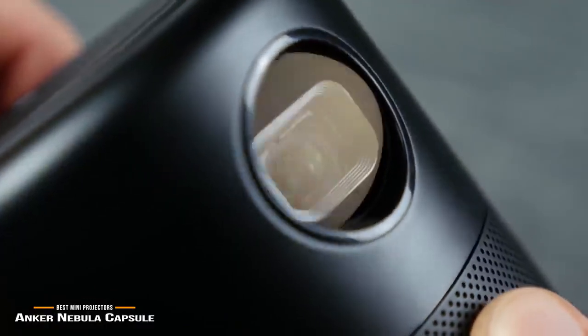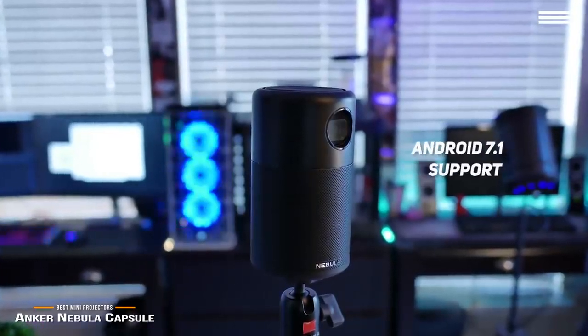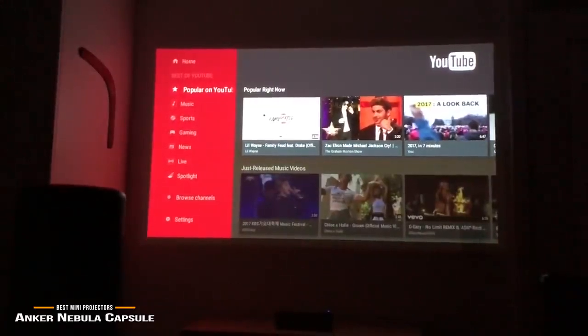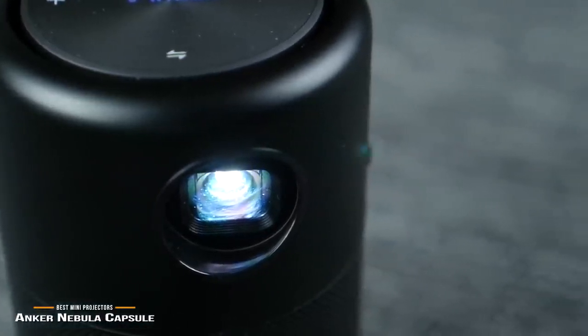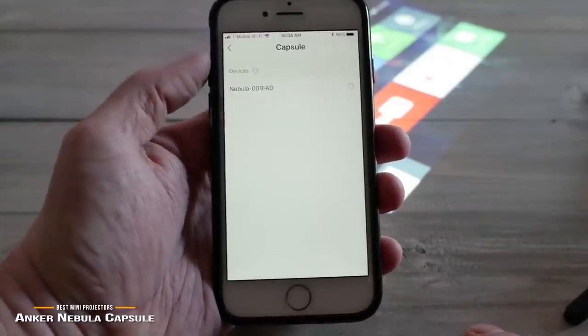Streaming apps is very easy with this mini projector, which supports Android 7.1. You can control every aspect of this device from your smartphone with the Capsule Control app, which is free from the Google Play or Apple Store and features a very user-friendly interface. Whether you are gaming or just watching movies, you can count on this projector to provide you with top quality performance on a consistent basis.